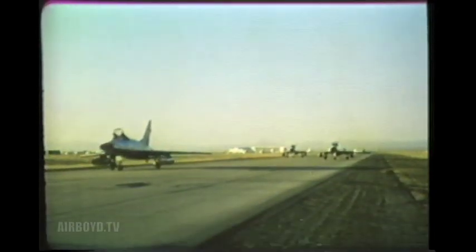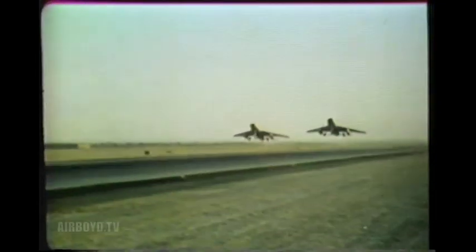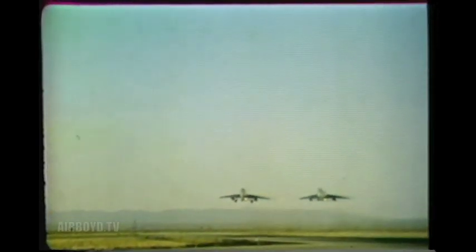The versatility of the command's first-line fighters is demonstrated in the following sequences as the wide variety of missions assigned to TAC unfold.